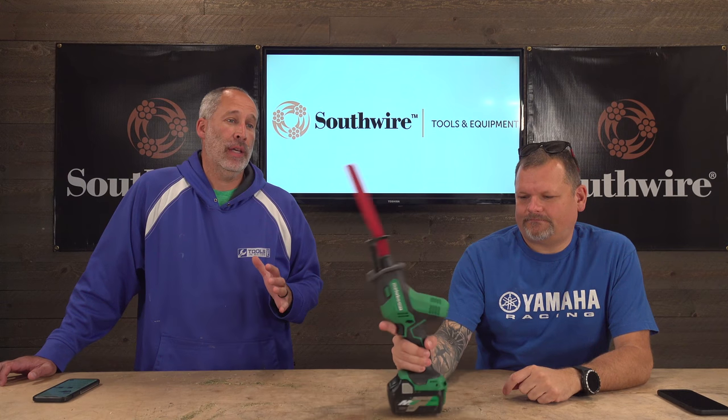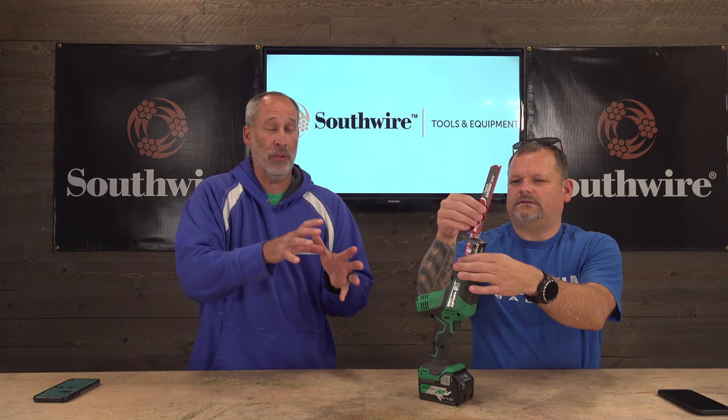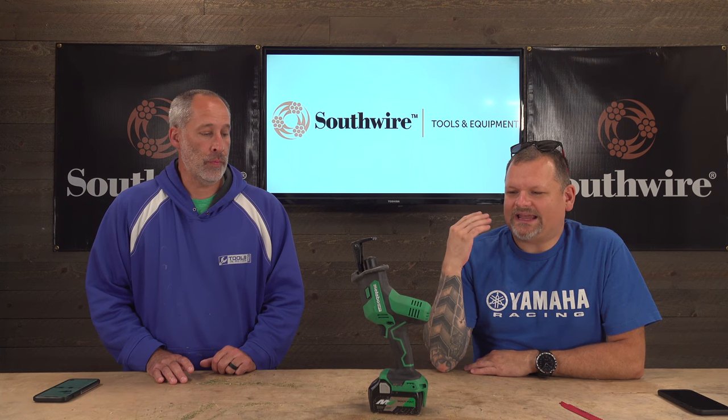We know Hitachi well — we've got a lot of tools from them and absolutely love them. They've got a compressor called the Tank which is awesome, one of the best framing nailers on the market, and we just got a cordless router that's already posted or coming soon. It's an awesome cordless router — we like to call them the sleeper of tools.